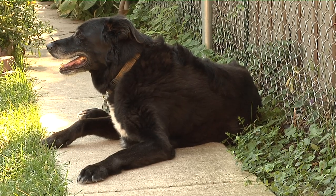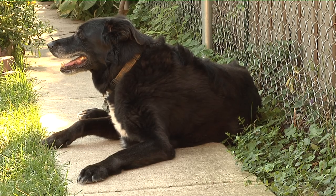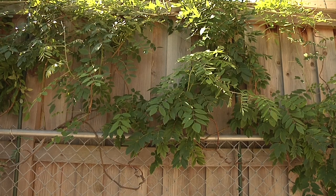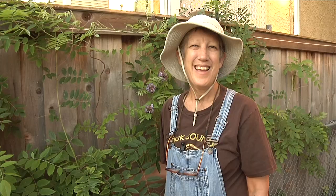We've always had a chain link fence since we moved in here because we've always had dogs, and I've done everything possible to beautify the chain link. Then three years ago our neighbors put up this fence and gave us the backside and didn't stain it. I've never liked the look of it. Everyone said it would grow on me, but I decided to grow on it.